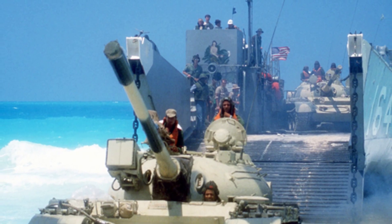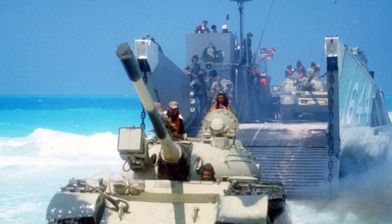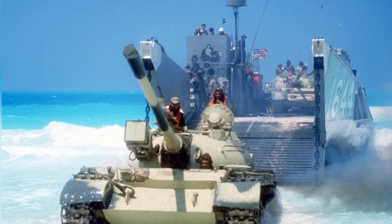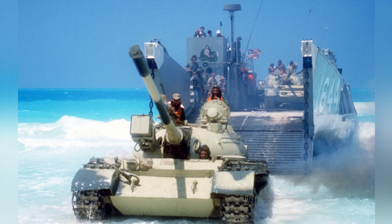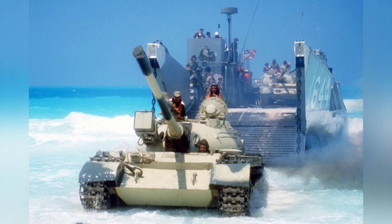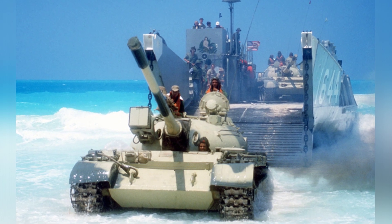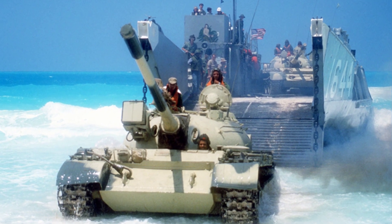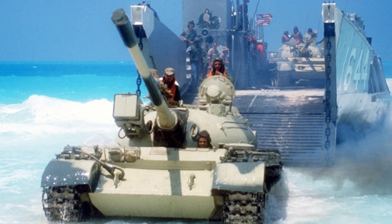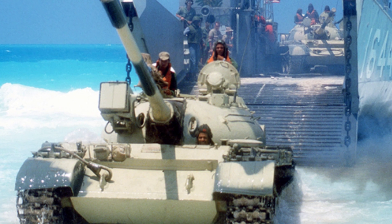As one of the classic models of the first-generation main battle tanks, the T-54/55 has a large number of users worldwide and is still in use by many countries today. Technically speaking, it has long been outdated. Those who have the means will replace it with new tanks, while those who don't can only make do with repairs. Egypt's Ramses II belongs to the latter category.